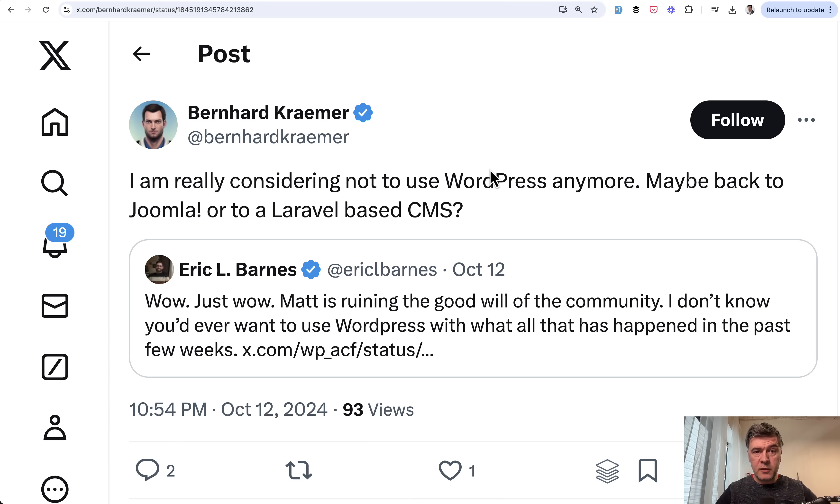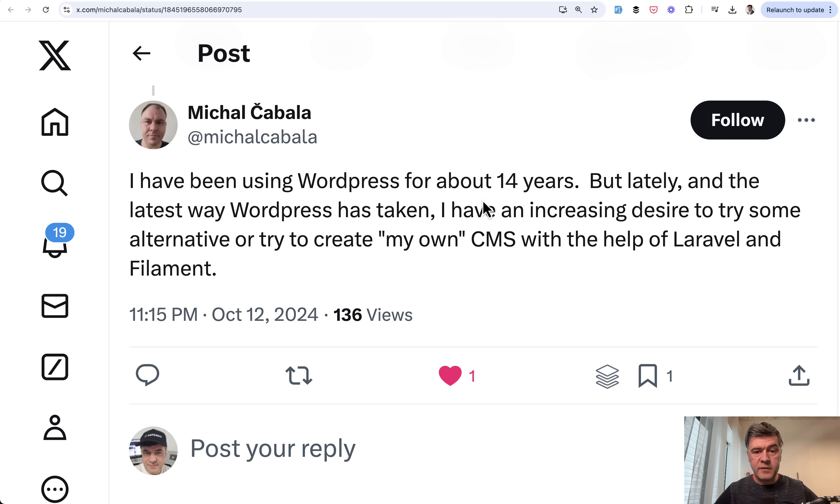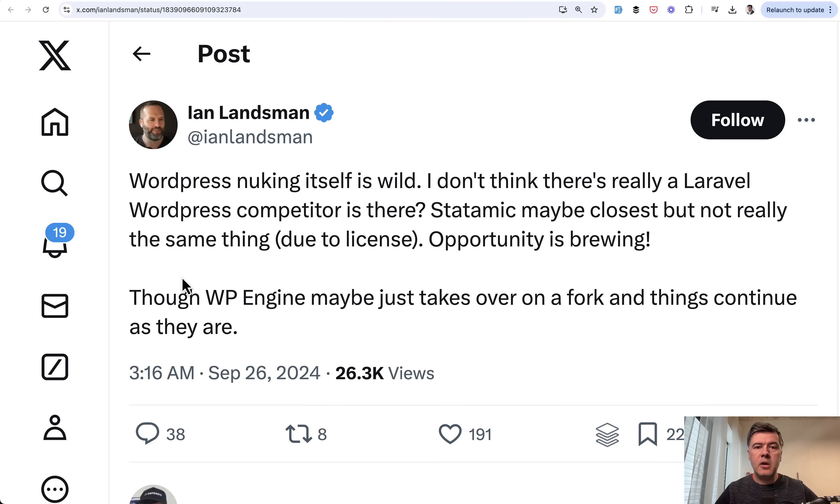Currently a lot of people are thinking to move from WordPress. Here's one tweet, another tweet — WordPress for 14 years moving somewhere else — and also Ian Lansman, often called the Godfather of Laravel, is tweeting about the same thing. Just Google 'WordPress drama.' I don't want to get into that context, but currently a lot of people are trying to move from WordPress to somewhere.